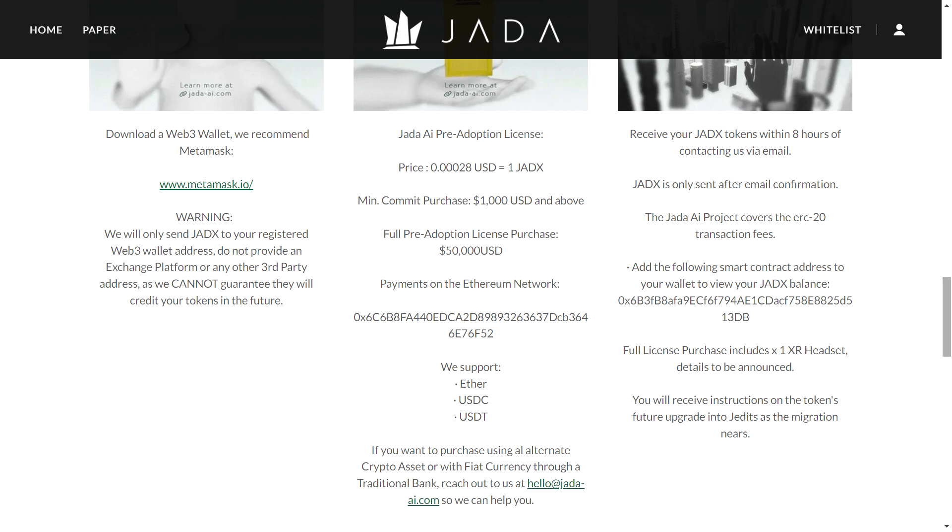This AI is also being developed with a focus on empathy and ethical thinking, meaning it can understand human emotions and make decisions that are morally sound and beneficial to society. The Jada Operating System, or JOS, is designed for VR headsets, offering immersive experiences and efficient problem solving. Whether you're using VR or a smartphone, JOS keeps you connected with Jada AI, and early adopters will get regular updates in VR hardware.